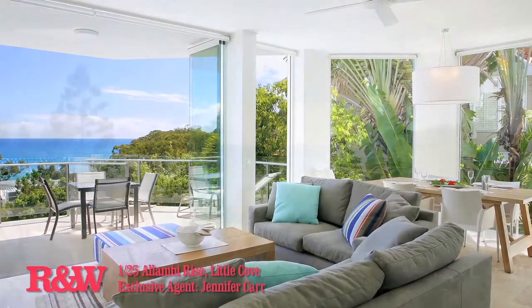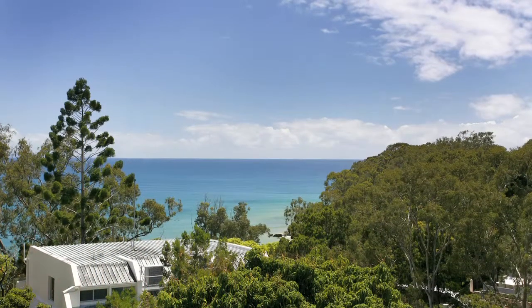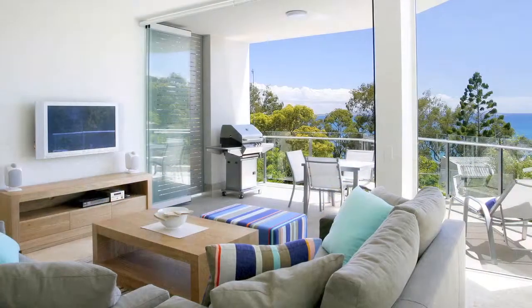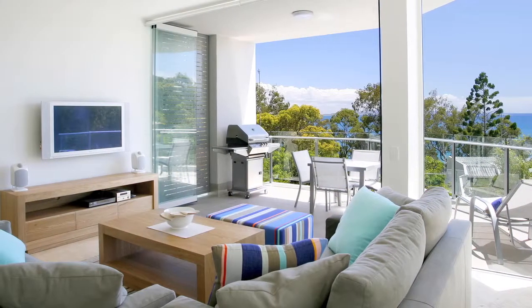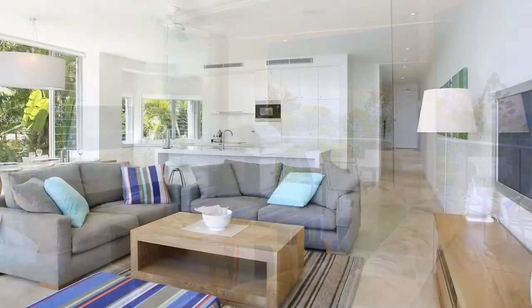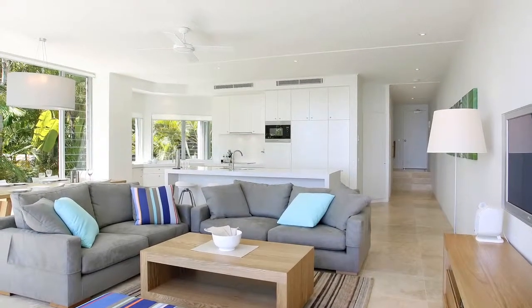Take advantage of the knockout view. With a grandstand view of Little Cove Beach and Laguna Bay, this elegant apartment is only a couple of hundred metres to Hastings Street and Noosa Beach. The north-facing aspect allows for all-day winter sunshine as well as morning summer sun and a gentle north-easterly breeze coming off the bay.